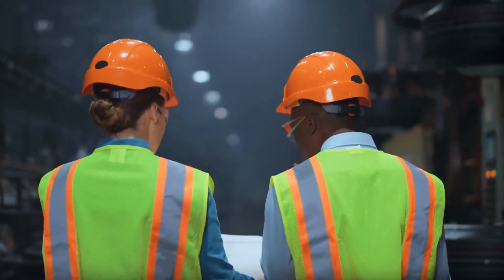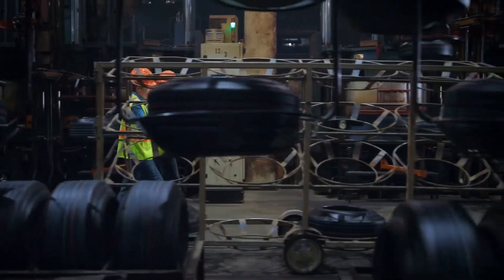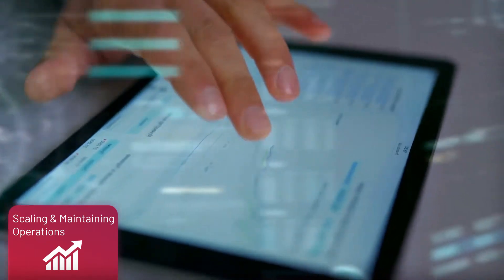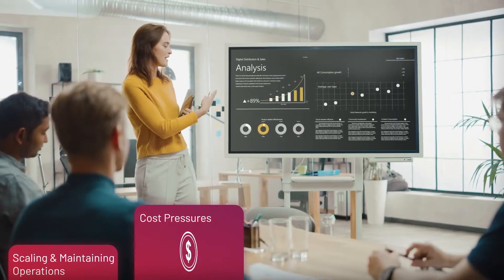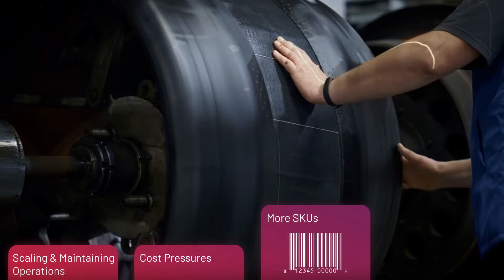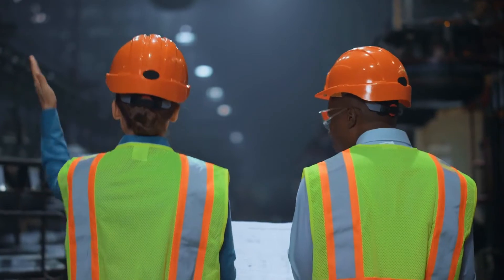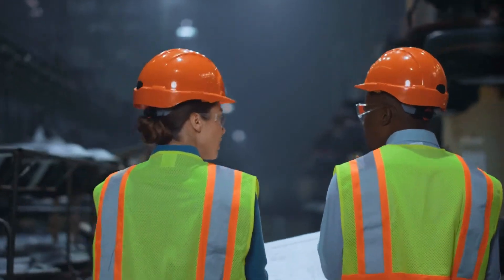The tire industry is in a period of significant change. You're working to contend with challenges like scaling and maintaining your operations, increased cost pressures, expanded SKU offerings, and new tire mixes. To stay competitive, you need smart, flexible, and low-cost tire operations.